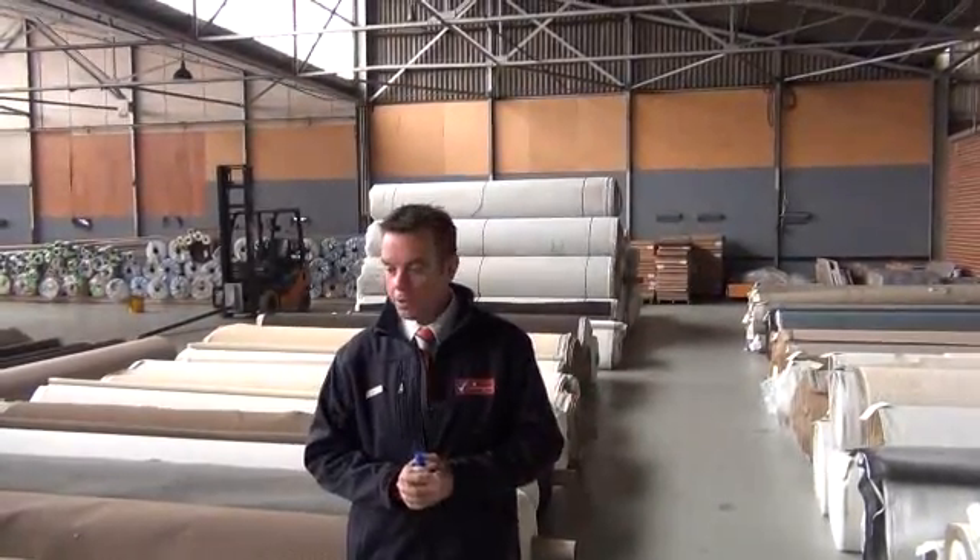Hi, I'm John from Fowl's Carpets and I'm here to review tomorrow's carpet auction. That's Wednesday the 6th of June at 10am.